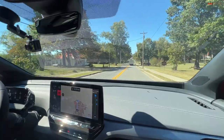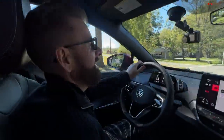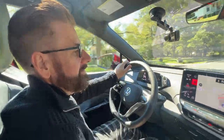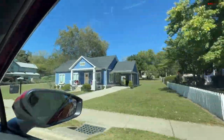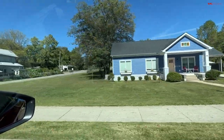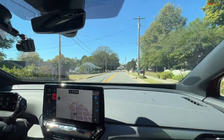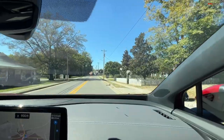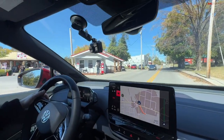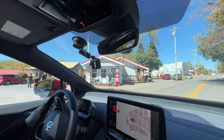We are rolling into our lunch stop in this town called Bell Buckle — a really cute little southern town. Look at these adorable little houses — look at that shade of blue. How come we can't paint houses that color in Colorado? Rolling up to our destination here — look at these old fire chief gas pumps. Very cool.